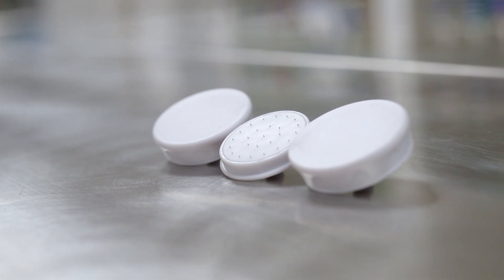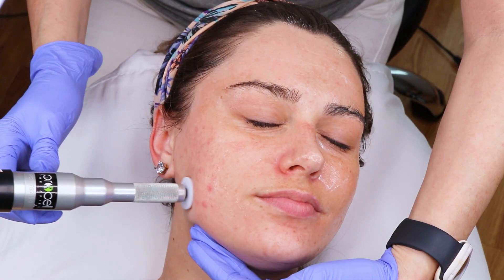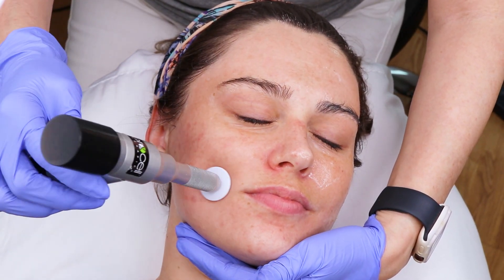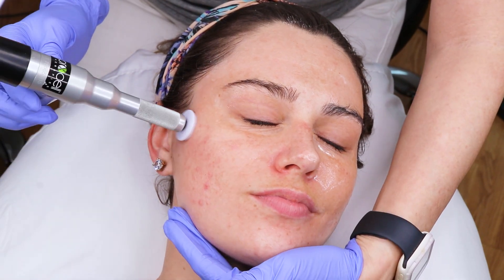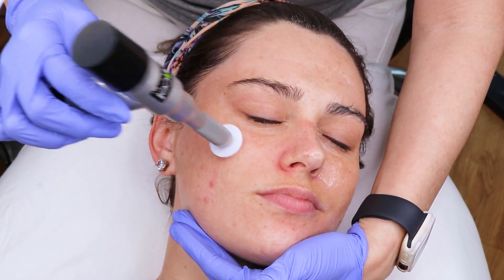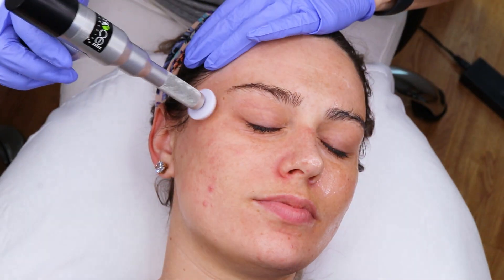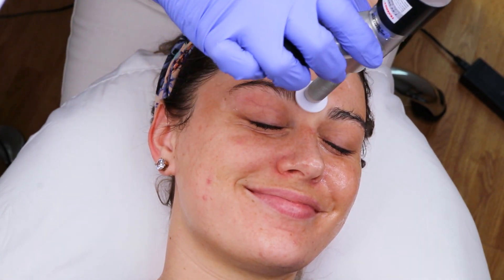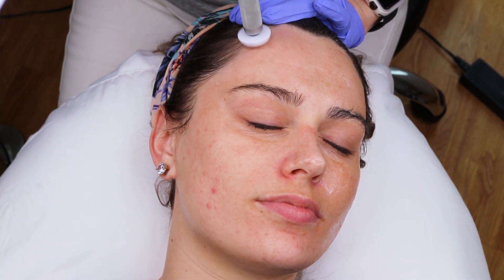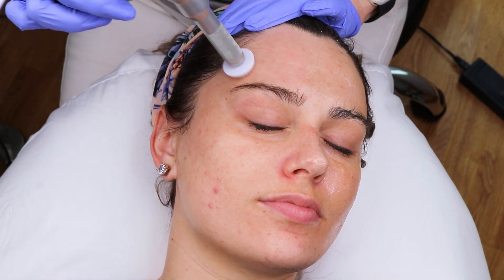You will start by choosing the size of the needle tip you will be using. With newer clients, a 0.25mm needle tip is recommended to start out. Next, you will begin at the jawline and work your way up the face using a horizontal line pattern. Make sure to overlap your passes as you go to get the greatest amount of coverage for your client. You will then work your way down the face using a vertical line movement. This will create a cross-hatching pattern that will allow for the best coverage.